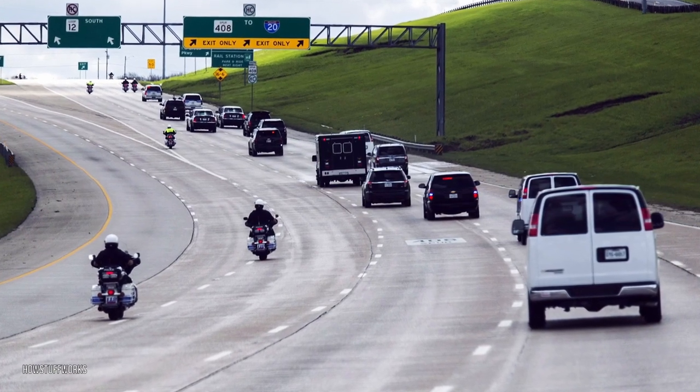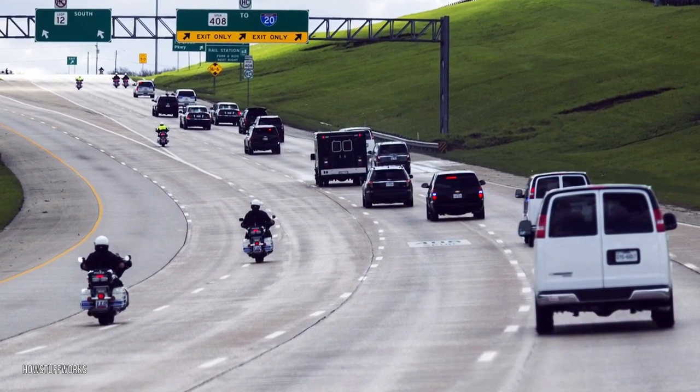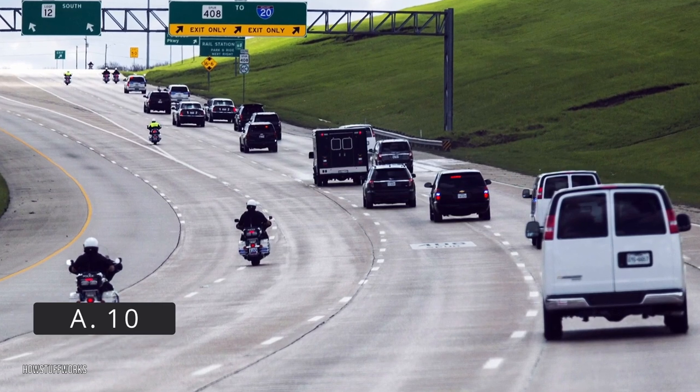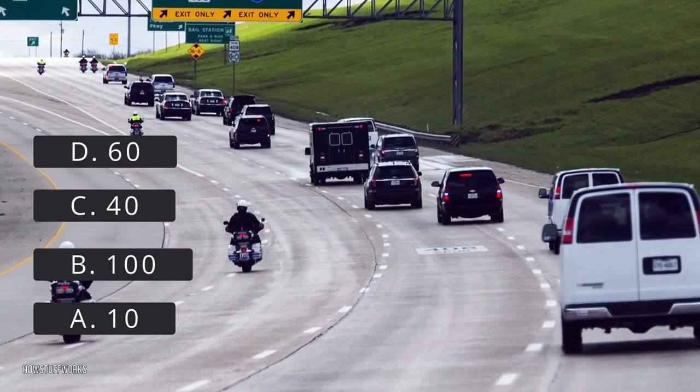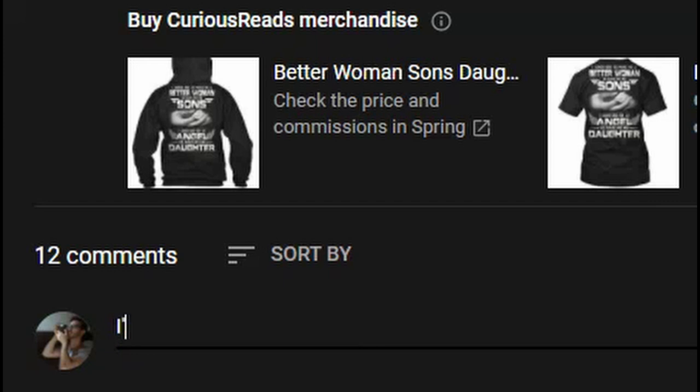How many vehicles do you think make up the typical U.S. presidential motorcade? Is the answer A: 10, B: 100, C: 40, or D: 60? Take a guess in the comment section below and stick around to the end of the video to find out if you were correct.